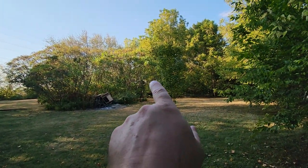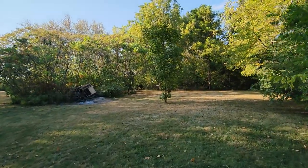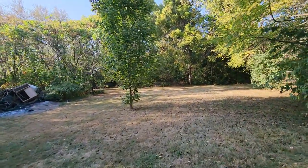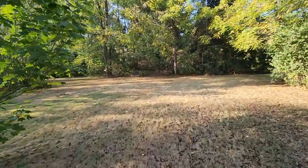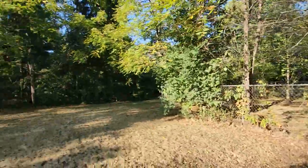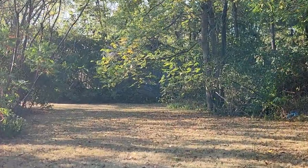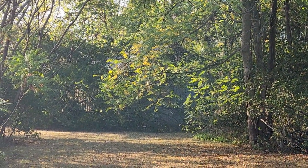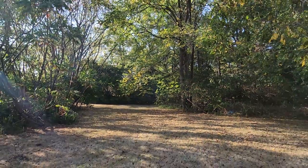Over in this area, there's a large 30 by 40 outbuilding that at one time was being used as horse stalls — a horse barn. Again, needs some work. Back in the thicket there, that is the 30 by 40 outbuilding.